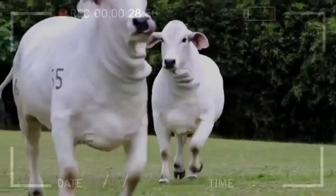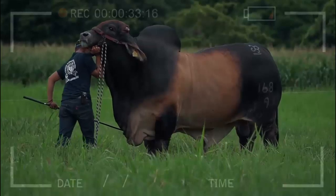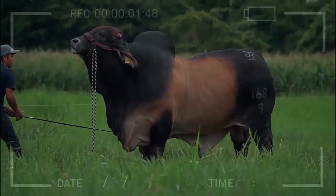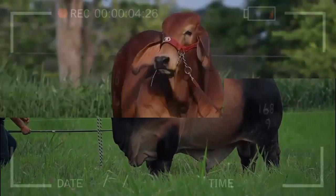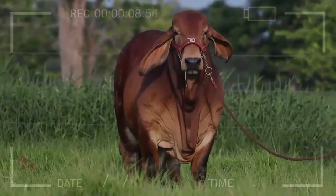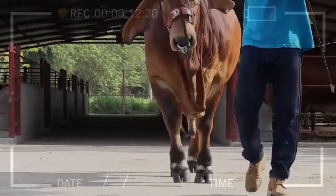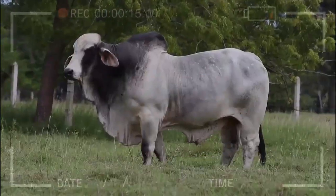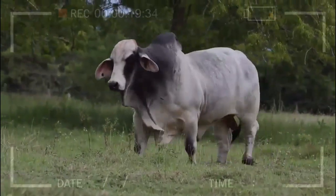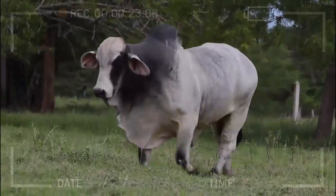Black, although less common than the other colors, is also accepted within the standards of the Brahmin breed. Animals with this color can vary from solid black to speckled or spotted black. Although the colors mentioned above are the most common, combinations of these colors, such as speckled gray or speckled red, are also accepted. However, there are some colors that are not accepted within the breed standards, such as yellow, green, or blue. It is important to note that although accepted colors may vary depending on the association, general standards tend to be quite similar worldwide.